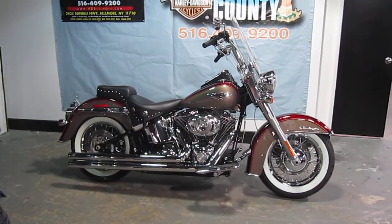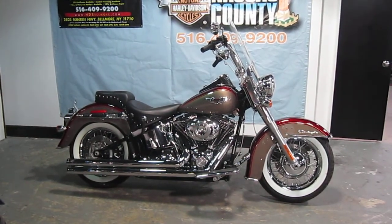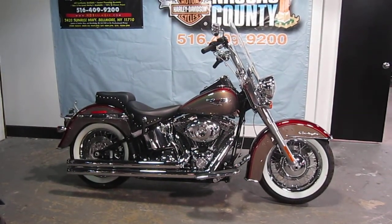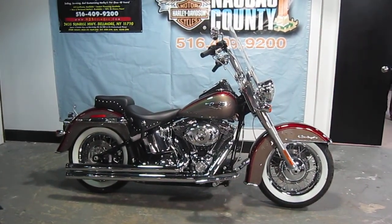Bike has Vance & Hines Longshots, internally wired Baby Apes, stainless steel braided lines and cables, detachable windshield, Mustang seat, oil temperature gauge, battery tender lead, extended footboards, brake pedal and shift lever.